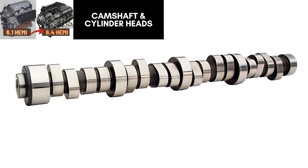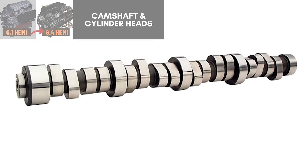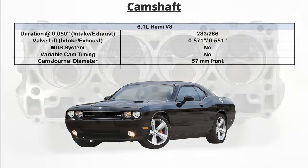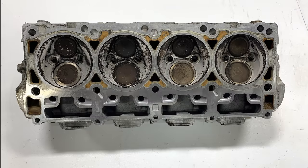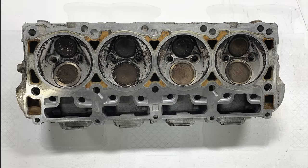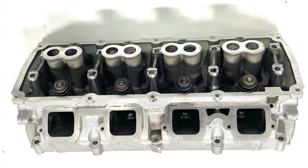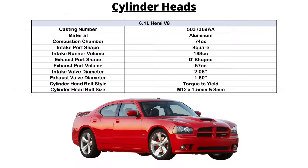Now we move to the camshaft and cylinder heads. On the 6.1, the camshaft is a billet steel design with a higher lift than the 5.7 liter cam, up to 0.571 inches. As for the cylinder heads, like all the Gen 3 Hemis, they're made from aluminum with a twin plug design, featuring a porch design with larger cross-sectional areas. These heads show 11% more flow in the intake and 13% more flow in the exhaust ports over the 5.7. The 16 hollow stem valves on both the intake and exhaust side are larger in diameter than the 5.7 liter — 2.08 inches for the intake valve head diameter and 1.6 inches for the exhaust valves.